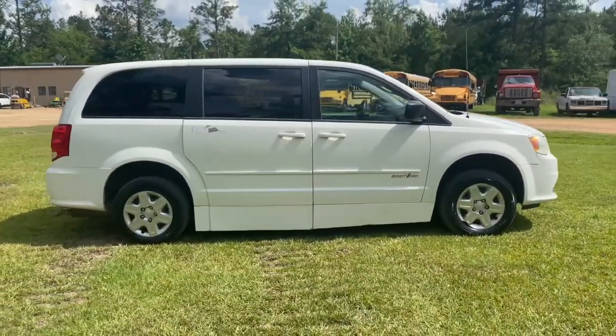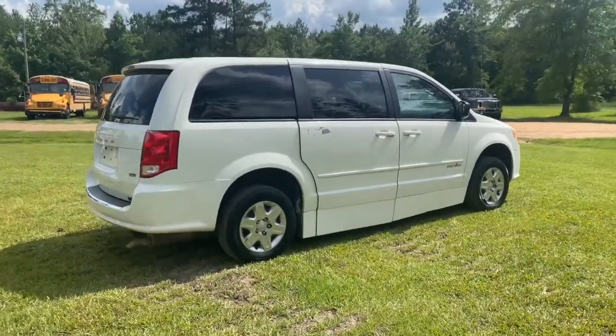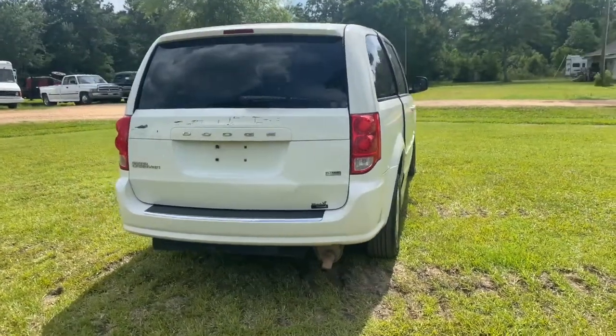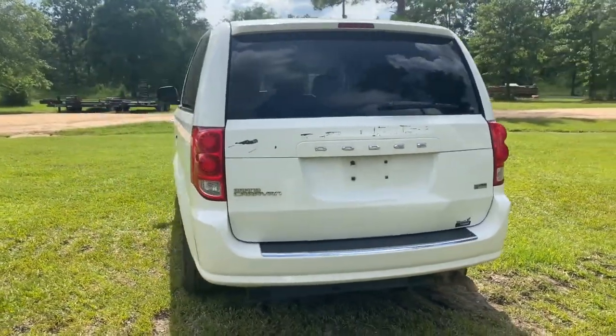Located in Mississippi, this van was recently owned, since new, by a government-funded council on aging in Mississippi. The unit was removed from service as part of the agency's replacement schedule which is governed by age and use — it was not sold because of any issues.